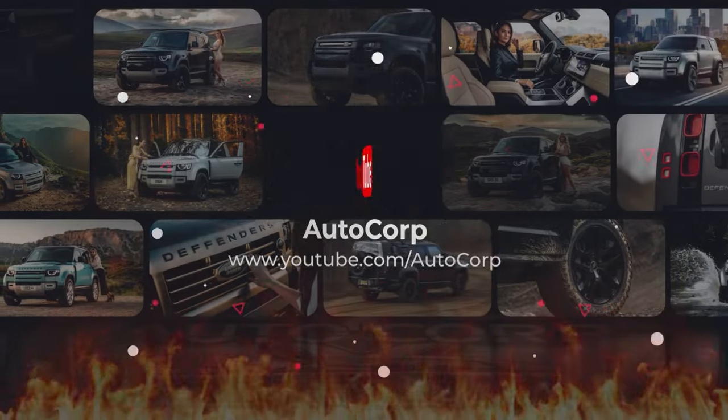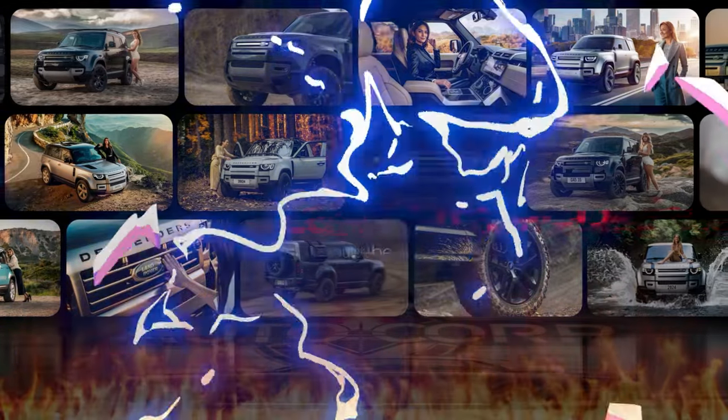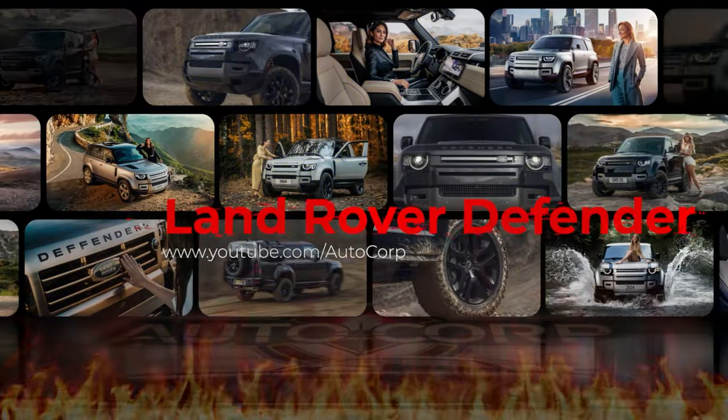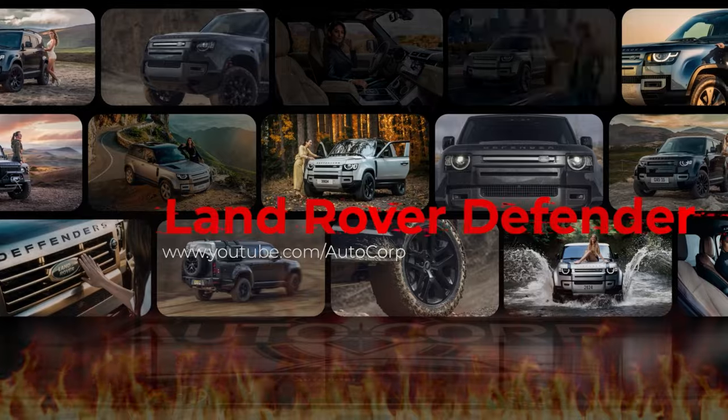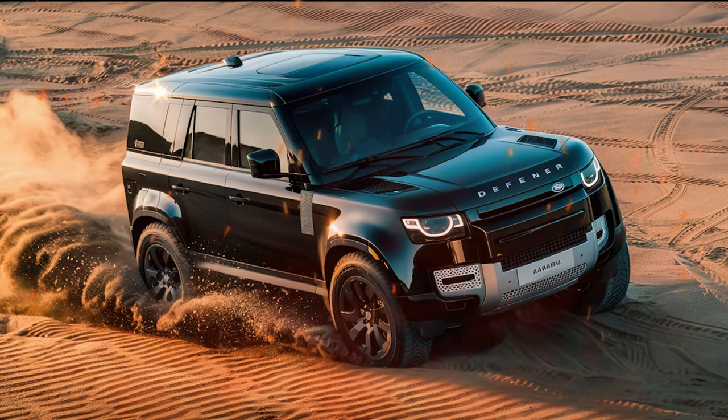Hello and welcome to our latest video. If you're a fan of off-roading but don't want to sacrifice comfort and style during your daily commute, then you're in luck. Today, we're excited to introduce you to the best of both worlds: the 2024 Land Rover Defender.